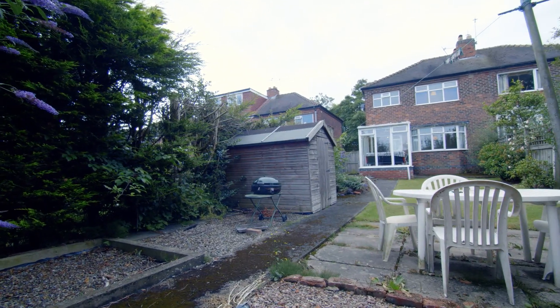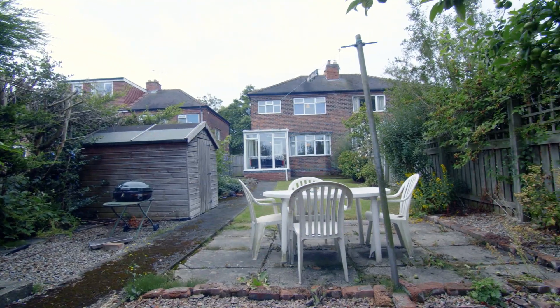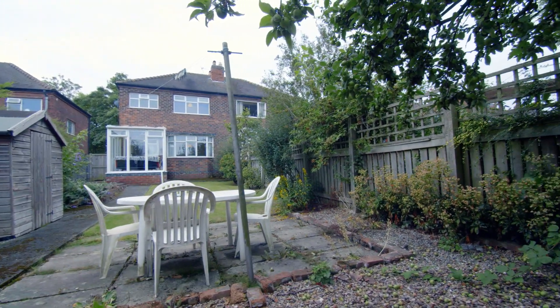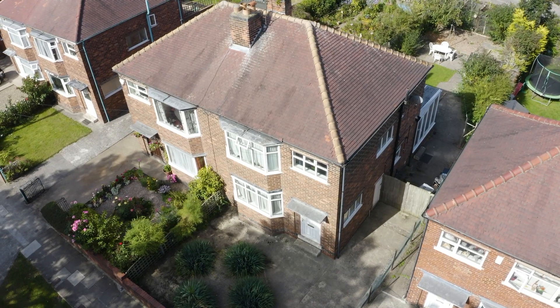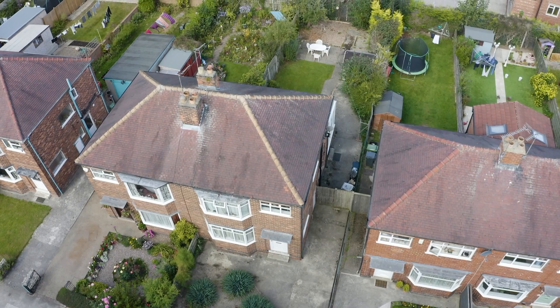To the rear of the property is a very spacious garden area, perfect for hosting barbecues in the summer with your friends. If you are interested in this property or hundreds of others, please visit the Adam Bennett website.